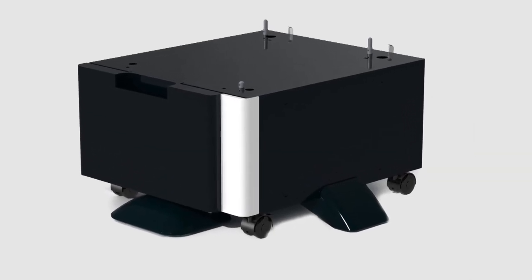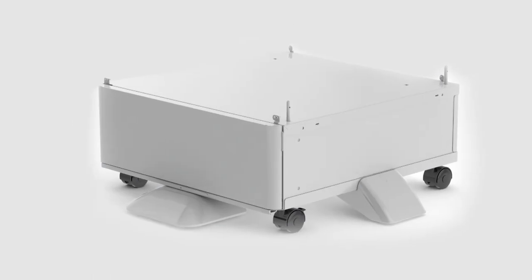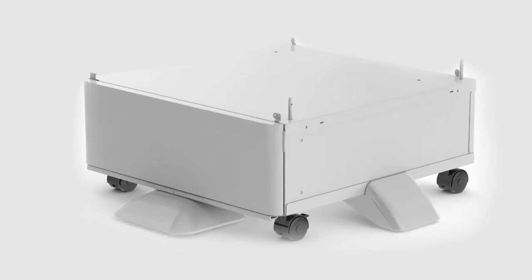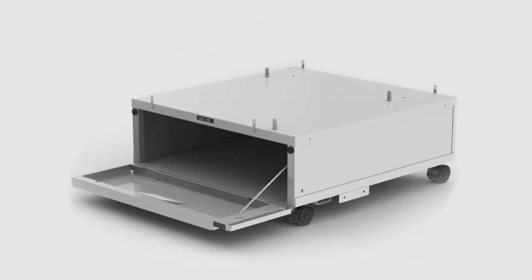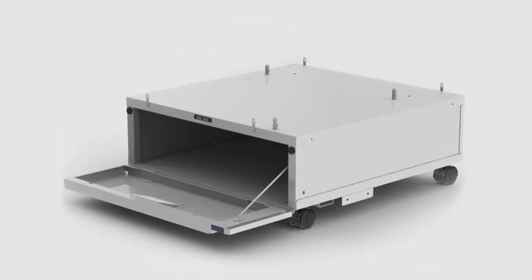For over 40 years, KE have designed and manufactured high-quality, cost-effective, flat-pack and fully-assembled cabinet solutions to individual OEM client requirements.